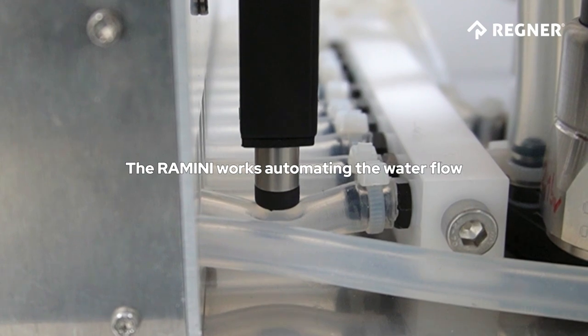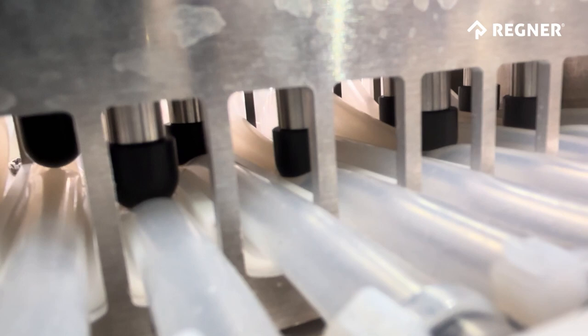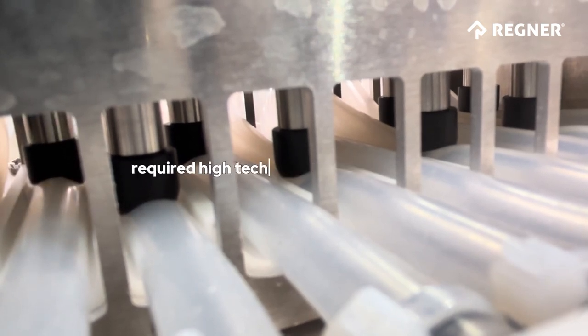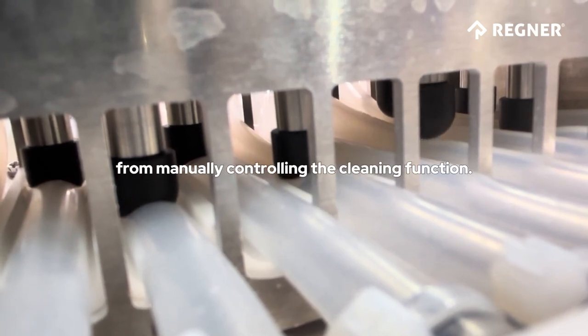The Ramini works automating the water flow that is driven to the final bath where the procedure is done. This innovative device required high-tech motion control actuators that free professionals from manually controlling the cleaning function.